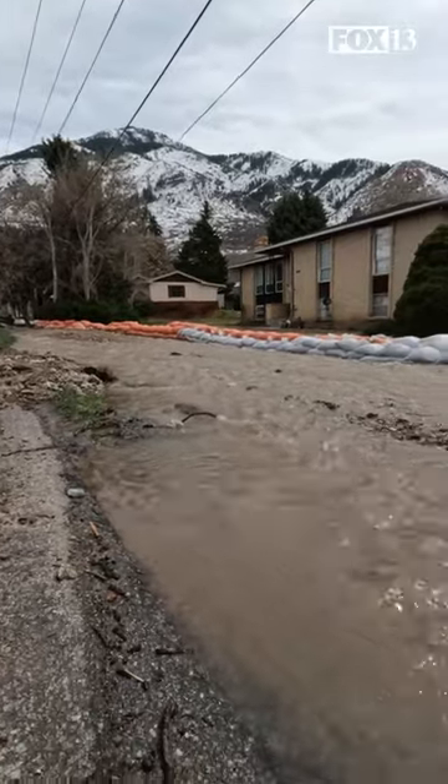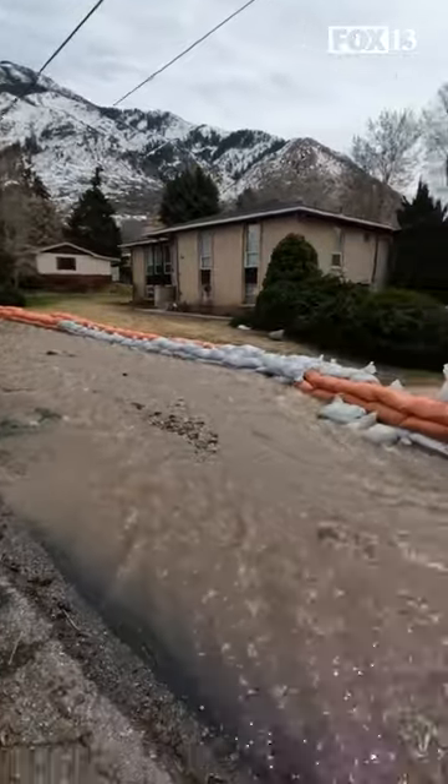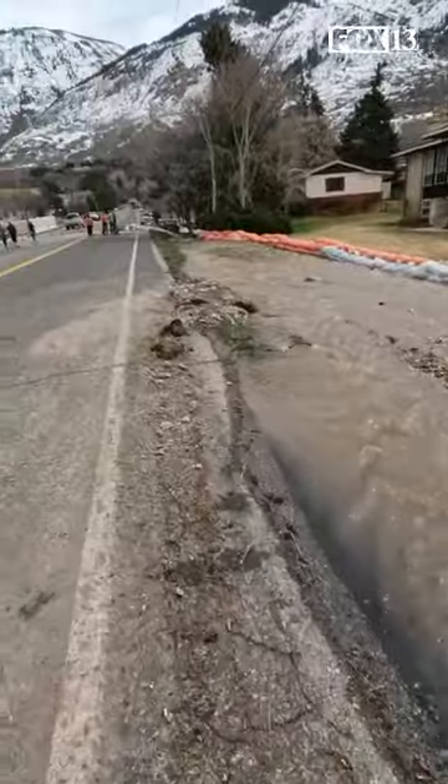On a normal day, this homeowner says this creek is a trickle at best, but this is what it looks like today — just water gushing down 1700 north in North Ogden.